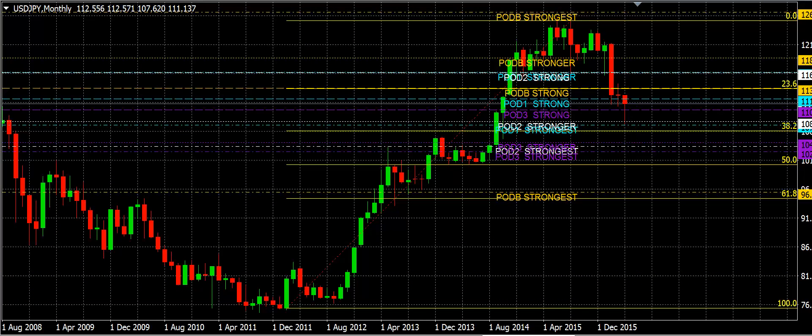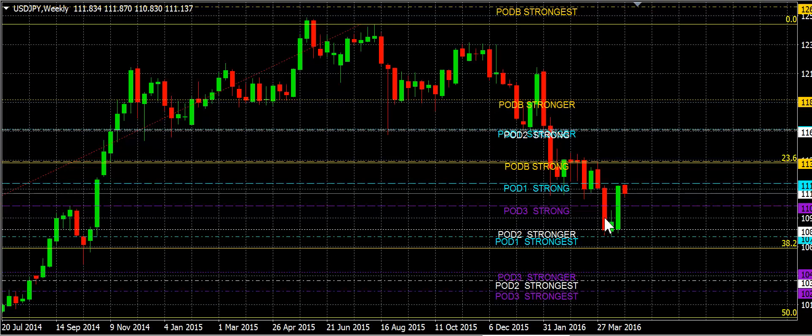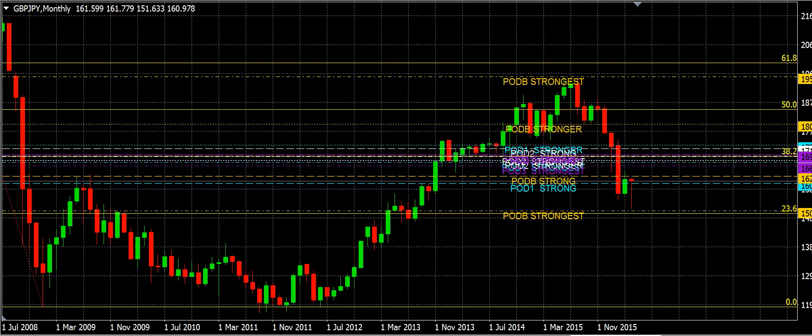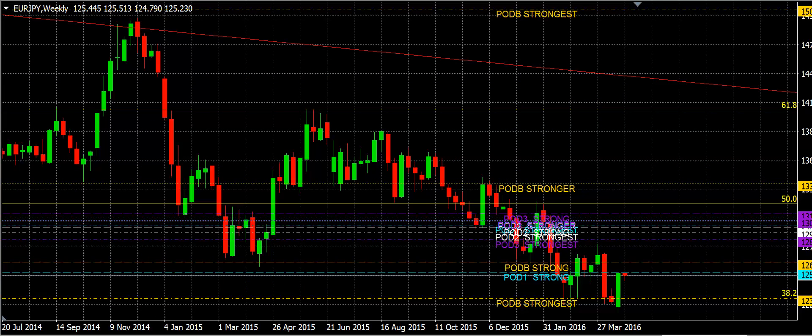If you look at the dollar-yen, we've got a reversal candle forming — what looks like a Morning Star pattern. We're going to look for that to continue to move forward. This is also a triple threat formation for us at Tribe Forex, so we have a buy bias on the dollar-yen. We also have a buy bias on the pound-yen, which bounced off the 23.6 fib area and pod B strongest on the monthly chart. We're looking for price to continue up there, specifically because the pound is strengthening and the yen is weakening — a very good pair for us.